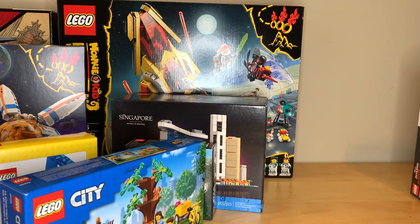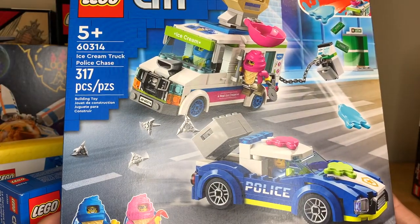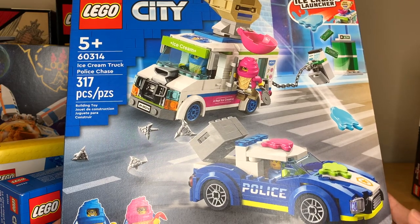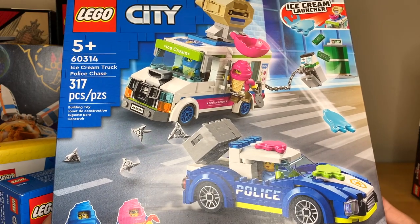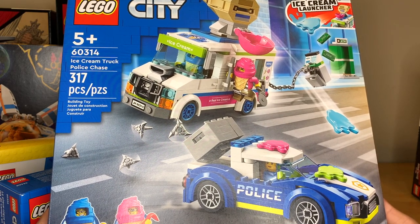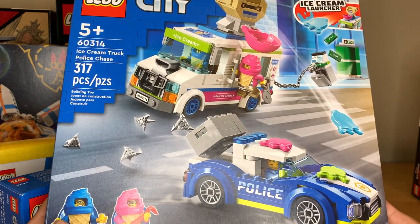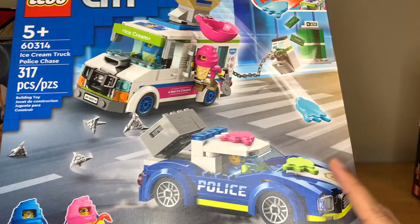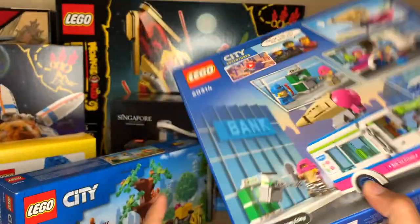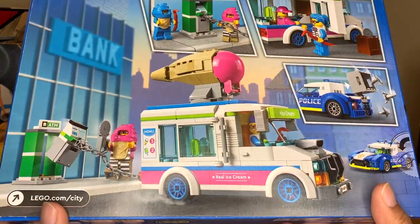I also got the $40 ice cream truck police chase set. This is not worth $40 — I thought that this would be a $30 set, and I didn't even want to pay $30. But I just bit the bullet because LEGO was having a kid's playground gift with purchase promo. I just went ahead and bought it because I really want those new ice cream suit pieces and those splat pieces. This ice cream truck is pretty decent — I like it better than the one from 2019 or 2020 because it reminds me of the one from the first LEGO movie.